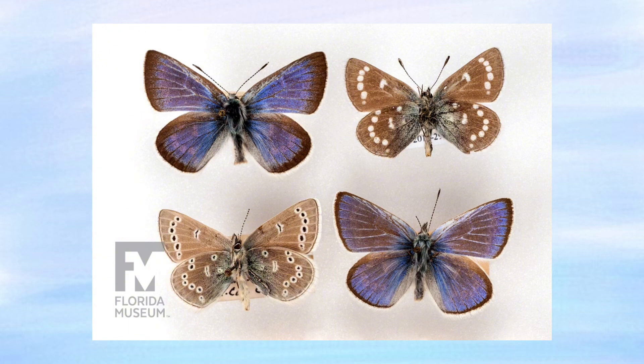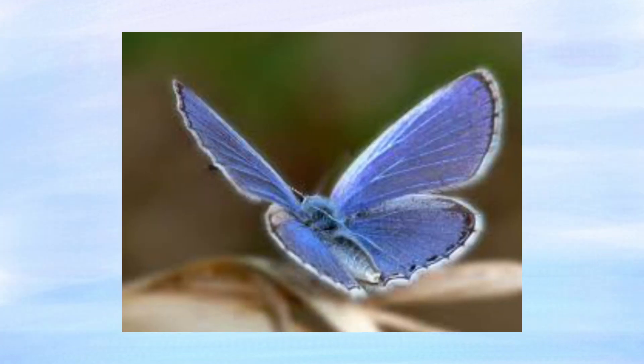Male butterflies had gossamer lilac-colored wings, while females' wings were dull and brown and kind of boring. Wingspans ranged from about 1 to 1 and a fourth inches.